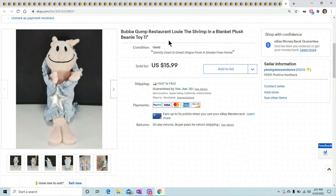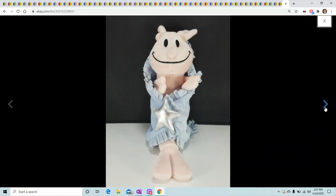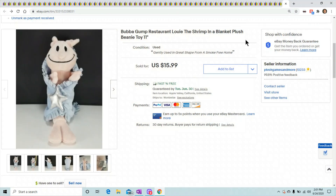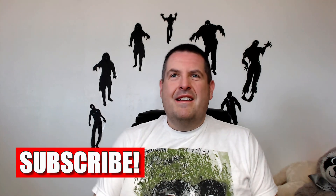Last but not least, this is Bubba Gump Louis the Shrimp — he's hilarious. Just sitting around there laying down, he's from Fiesta. He sold for $15.99. I love that guy.